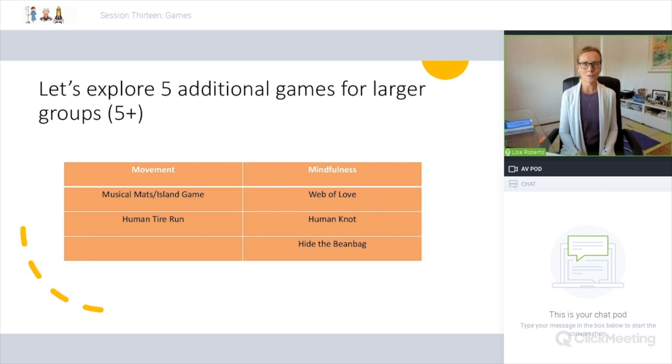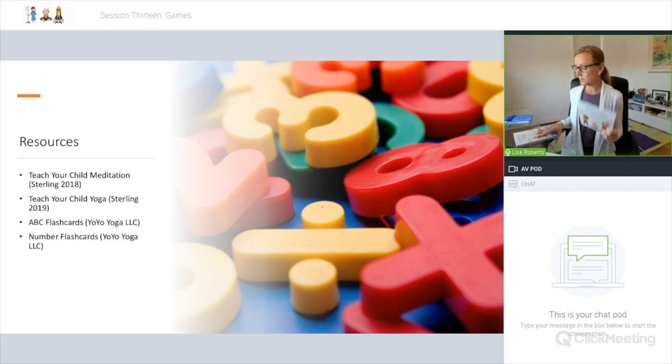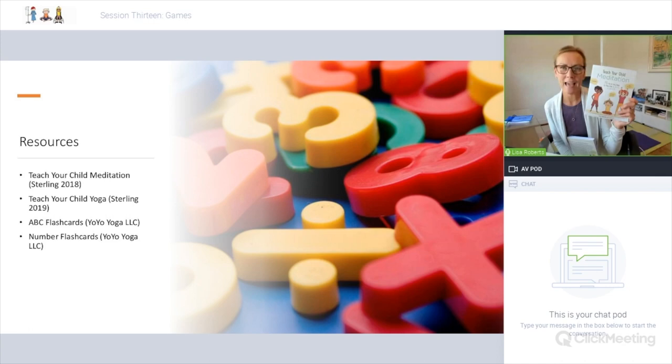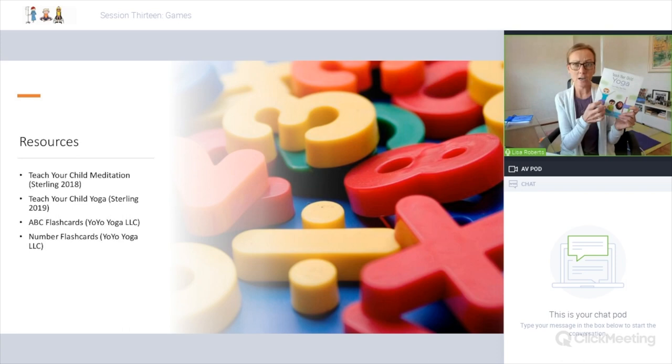That's just a few games for today. Some valuable resources: my two books — Teacher Child Meditation, published by Sterling, and Teacher Child Yoga. There are plenty of mindful breathing, mindful movement, and active meditation games in these books with over 70 techniques and lots of playful approaches. Teacher Child Yoga has a whole section on games, and some of the games we did today are in this book.